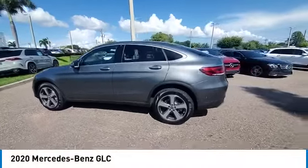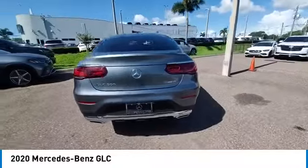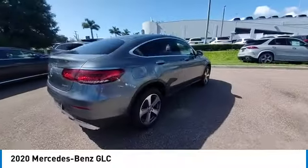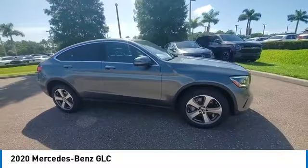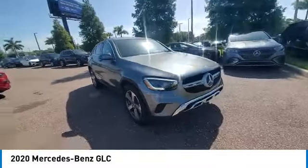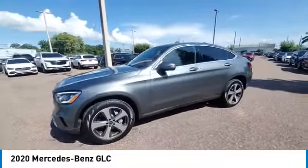Make a great choice today with the 2020 GLC. The Mercedes-Benz GLC sets the bar for the luxury SUV — a midsize SUV that's all lean muscle and has a roomy new cabin full of style and substance. This vehicle has less than 30,000 miles.